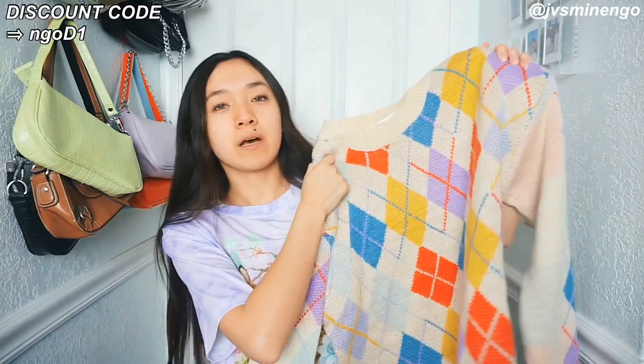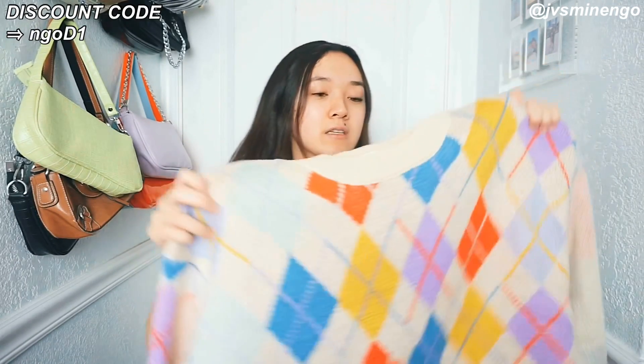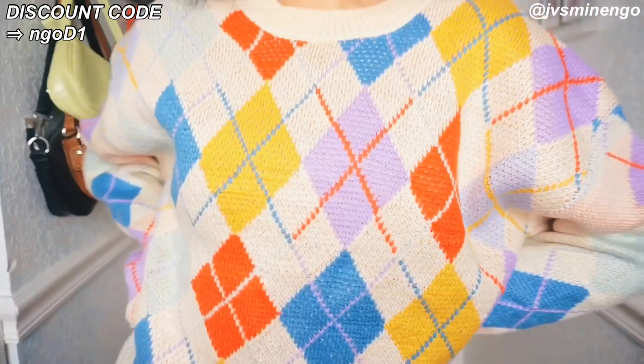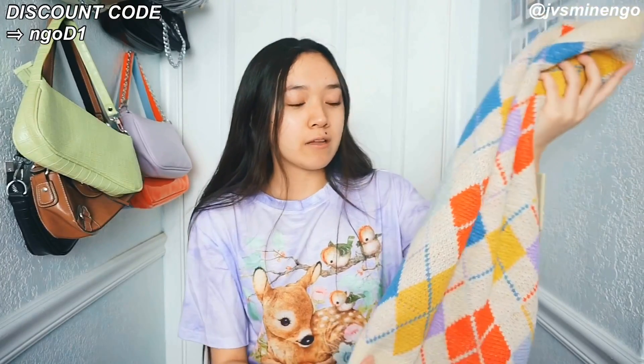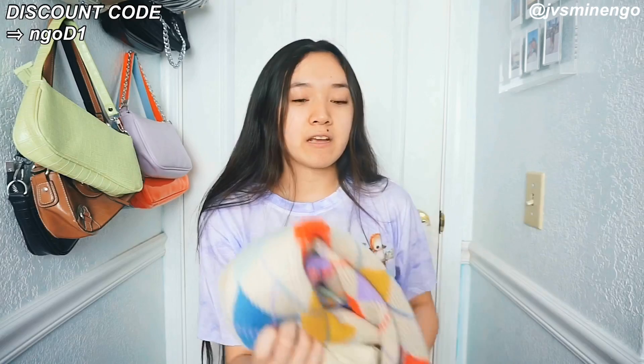Then we have a really cute argyle sweater — another Romwe exclusive piece. I love colorful argyle and Romwe has a bunch. The base color is cream and I really like that. I love wearing these argyle sweaters with cute little skirts, and when you layer a collar under it it looks so nice and dainty. These are really nice quality, not itchy at all. I love all the colors — it's a bit pastel, not too bright. Super soft, I definitely recommend this.